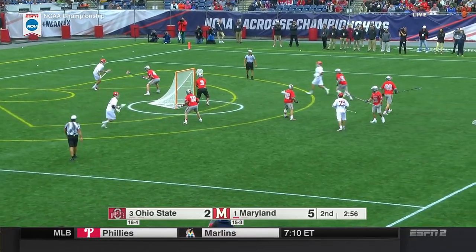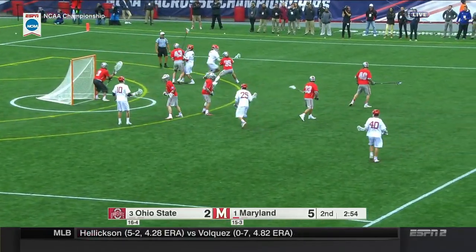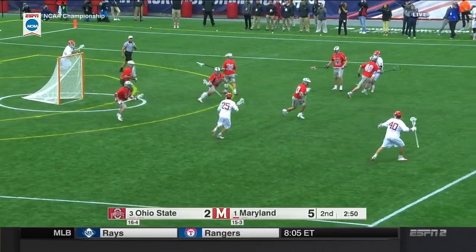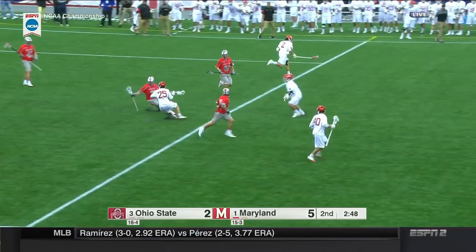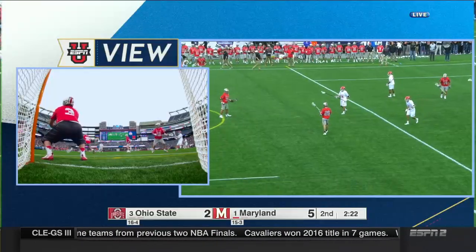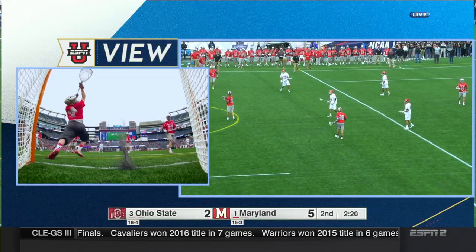A bump there from Kelly — John Kelly, number 10, red. He got his left hand free and hits the pipe! Wow.